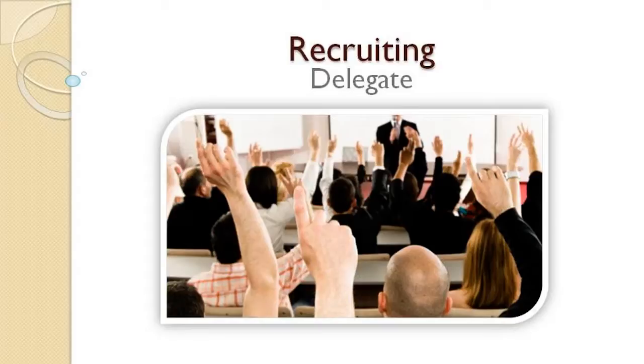Step 2: Recruit a support system. Oftentimes, fundraising chairs don't delegate enough of their responsibilities. Recruit a team to support you.